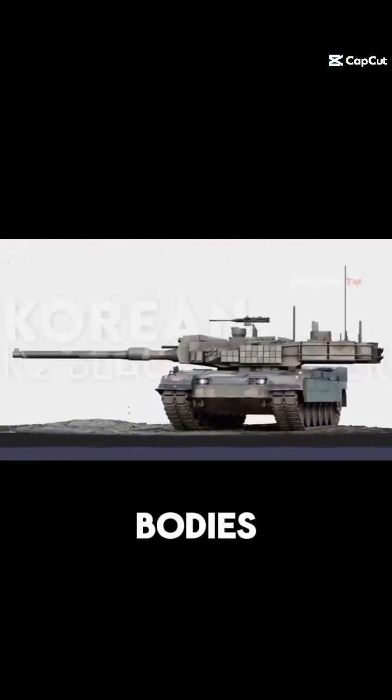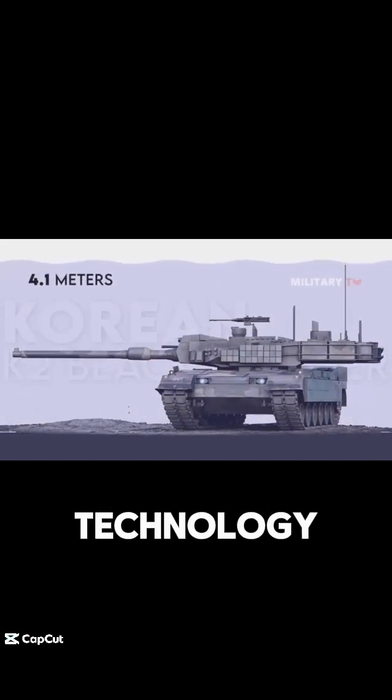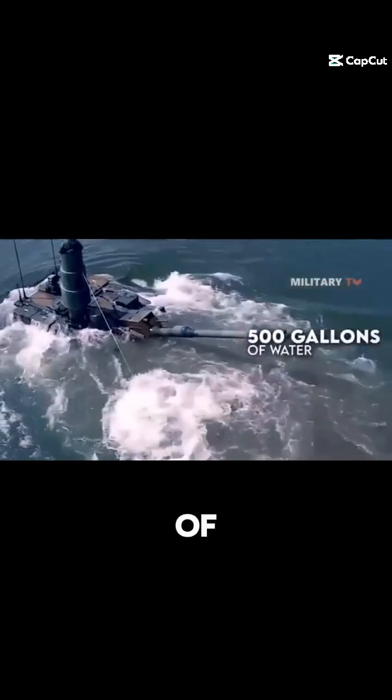Furthermore, the K2 Black Panther can cross bodies of water as high as 4.1 meters, or nearly twice its height. New armor technology allows the turret to entirely seal, while also allowing the tank to hold up to 500 gallons of water to ensure that it remains planted on the ground underwater.